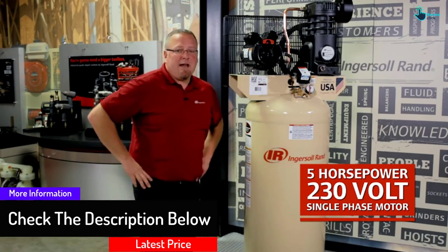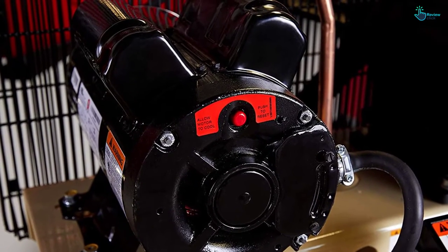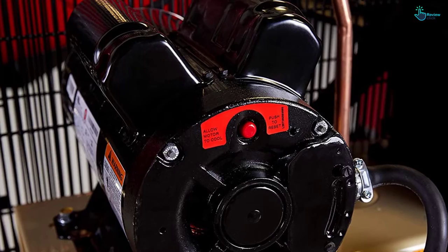It requires lubrication after 2,000 hours of service. Thermal overload protection is another reason to go for it. Overall, it consists of all the necessary features you might look for in an air compressor.